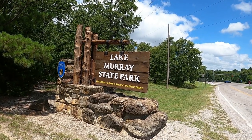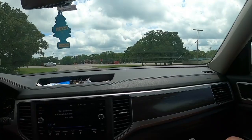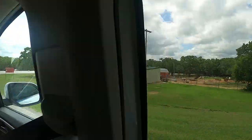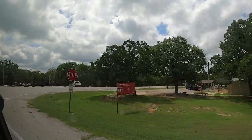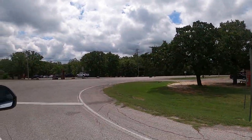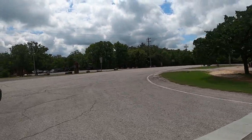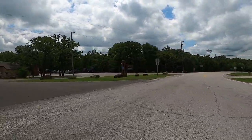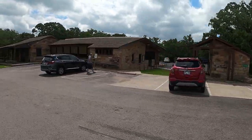In today's video I want to tell you about Lake Murray State Park. Lake Murray has been a family favorite of ours for years and years. We used to go every summer with a big group of family, and we kind of quit doing that for a while, but we're trying to start our own new tradition. There are lots of things to do at Lake Murray, but today I'm just going to tell you what some of our favorites are.